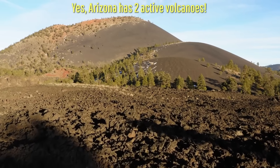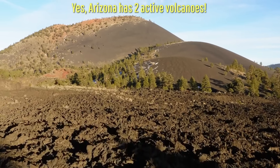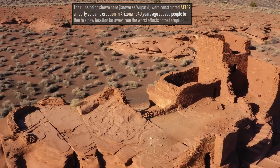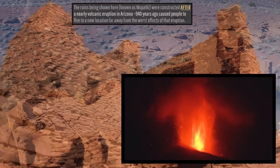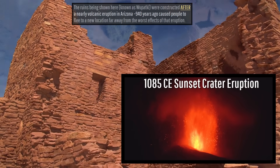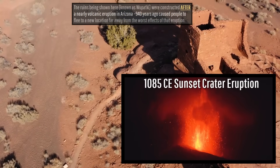Arizona has not one, but two active volcanoes. Just ask the native Hopi people who witnessed and then fled the unusually powerful explosive volcanic eruption near Flagstaff 940 years ago, as tales of this eruption still exist.